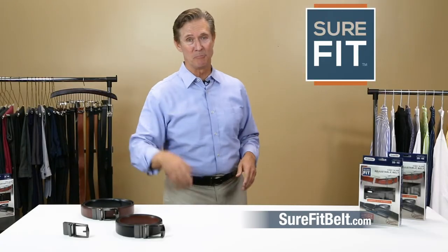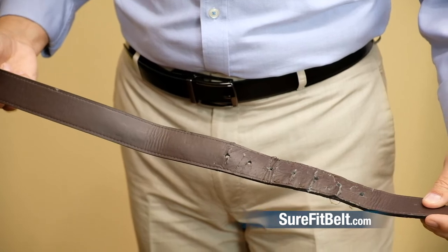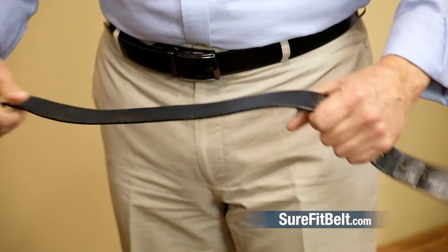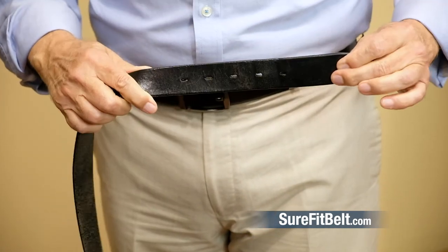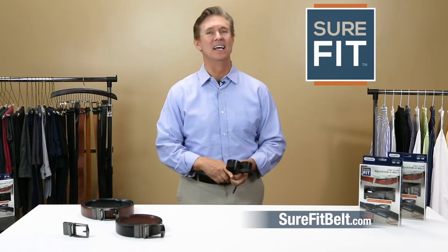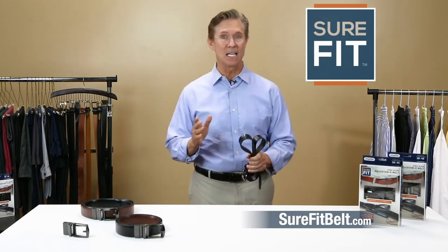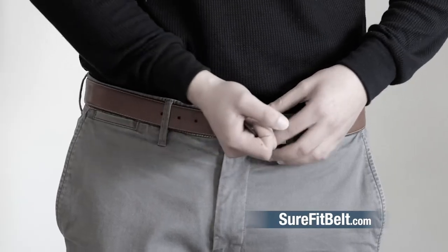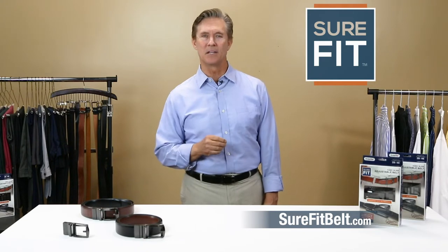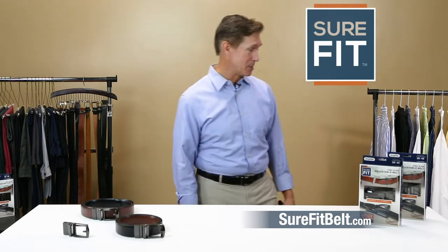Most people have beat-up looking belts like this in their closet. This one has five holes, each an inch apart. Some try using a hammer and a nail to make their own holes in between — that just looks bad. People's sizes don't line up exactly with the holes, so you either tighten it to the next hole, which makes you look wrinkled and heavier with a muffin top, or you loosen the belt to the next hole, risking the embarrassment of your pants falling down and exposing your backside.